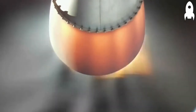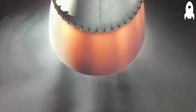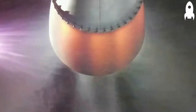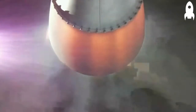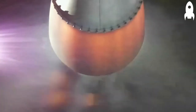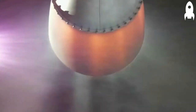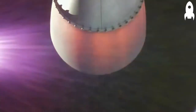Burnout detect mode. 20 seconds remaining. Velocity 7 kilometers per second. 10 seconds. 5 seconds. Vehicle is over. Engine shut down.